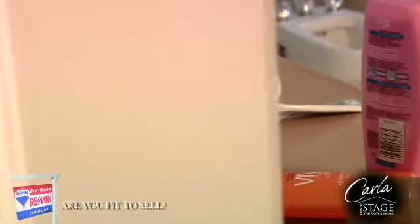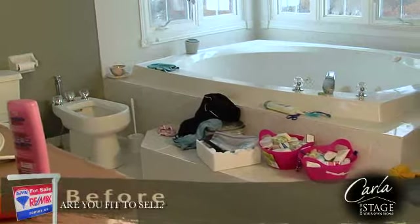How does your closet look? Does your ensuite present itself as a miniature spa? Buyers want to envision themselves enjoying some quiet time away from everyday life.